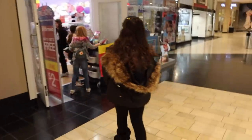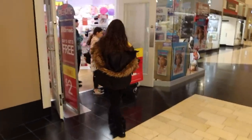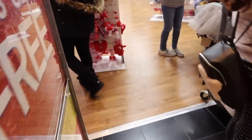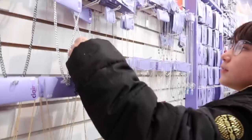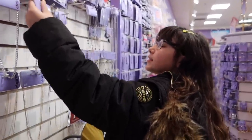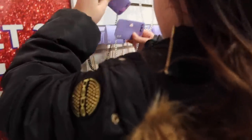Okay guys, so we are at Claire's. Alaya is going to spend her birthday money. If you guys didn't see her birthday video, we just posted it today. Do you have any idea what you're gonna get, or are you just gonna look around? She wants a necklace.